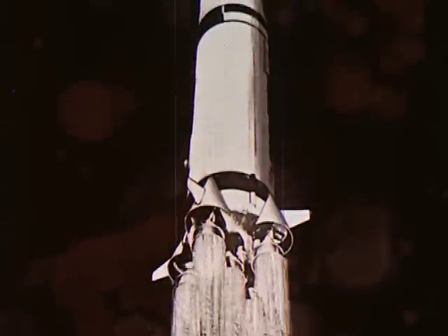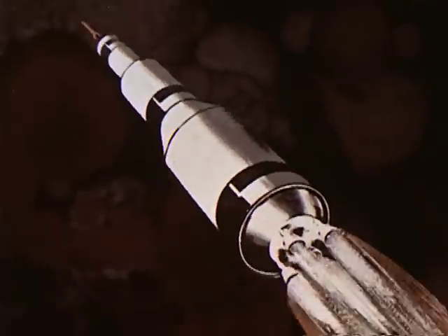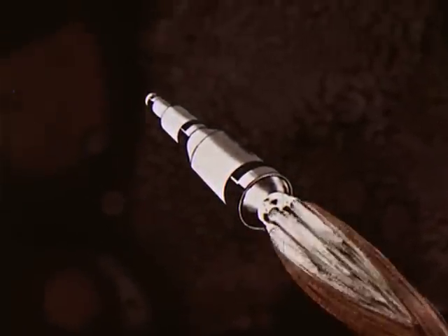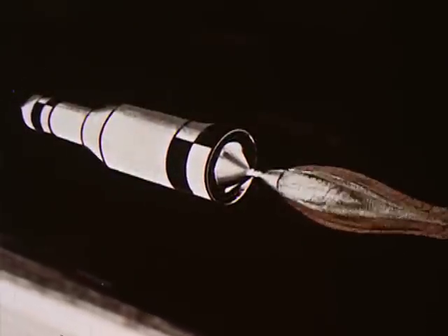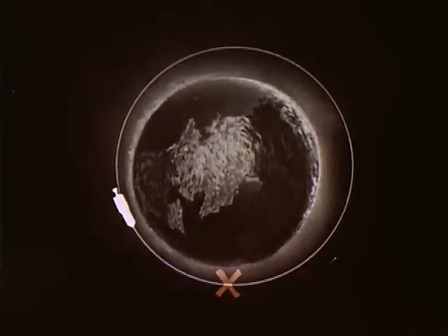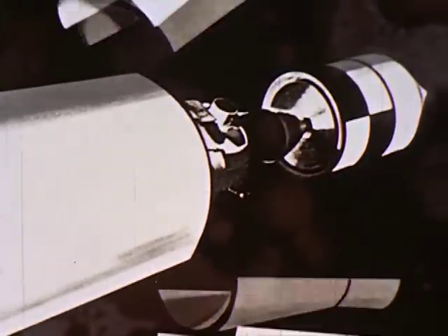Here's what will happen. Two and a half minutes after liftoff, the second stage ignites. Immediately after this, the launch escape system is jettisoned. Six minutes later, the second stage burns out. Now the third stage places the spacecraft in an Earth-parking orbit. Once this is accomplished, the third stage shuts down. At this position in the Earth orbit, the third stage engine reignites, propelling the spacecraft into a lunar trajectory. Reaching escape velocity, fairings are jettisoned.